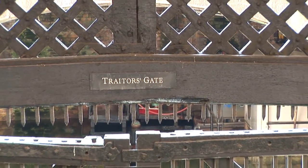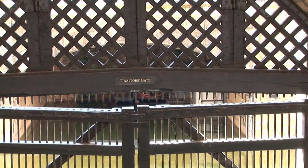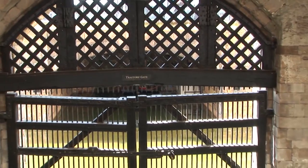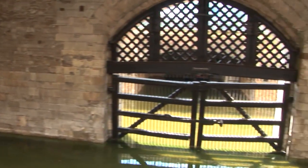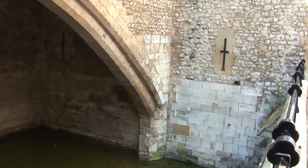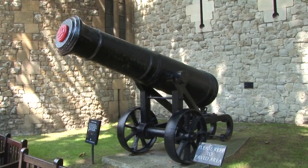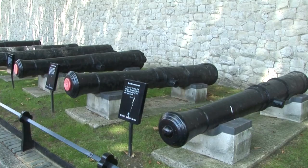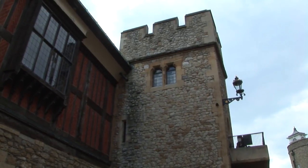The Water Gate under St. Thomas' Tower has been known for over 400 years as the Traitor's Gate, because of the number of prisoners accused of treason who passed through it. The journey of these prisoners was made by barge along the River Thames. Often their journey would take them past London Bridge, where the heads of recently executed traitors were displayed on the roof of the Stone Gate House, placed on spikes attached to poles.